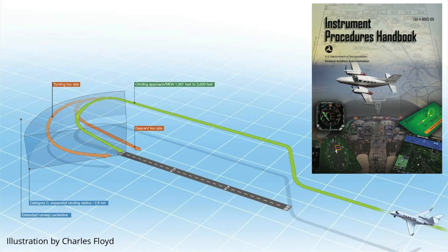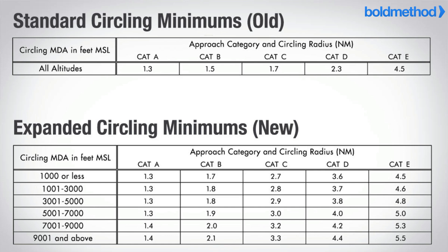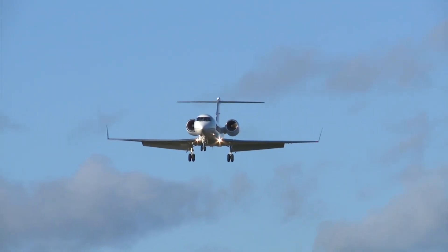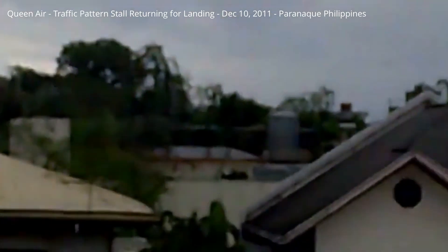The Instrument Procedures Handbook Chapter 4, Visual Segment, states that a circling approach is a visual maneuver conducted after an instrument approach when a straight-in landing isn't practical or possible. The maneuver must be conducted within a defined protected area to ensure obstacle clearance, which is only guaranteed within a defined radius based on aircraft category. For a Category C aircraft, that radius increased from 1.7 to 2.7 nautical miles under revised TERPS criteria in 2012 to accommodate higher true airspeeds and turn radii. Descent below MDA isn't authorized until the aircraft is in a position to make a normal descent to landing. Attempting a steep, rushed, or misaligned base-to-final turn erodes or eliminates the very margins these procedures are designed to protect.